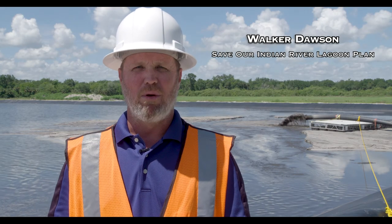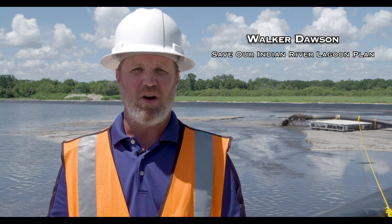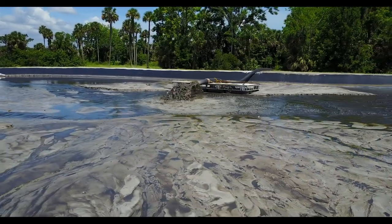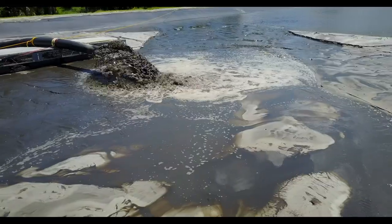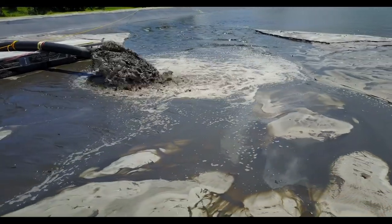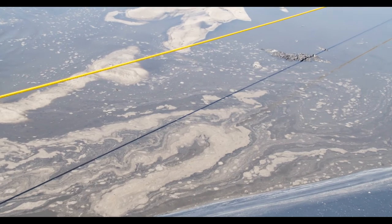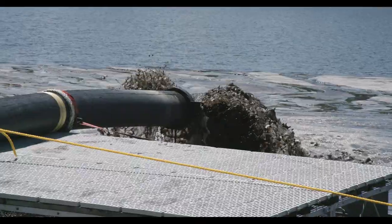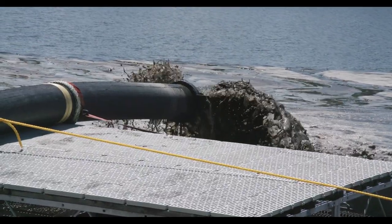Here we are at the MIMS muck removal dredge material management area. What you see behind me is the slurry of muck material that's being pumped from the project area about a mile away. It's a combination of the muck material and water. The muck in this particular area releases a lot of nitrogen and phosphorus into the water column that contribute to the algae blooms that we've seen throughout the lagoon.